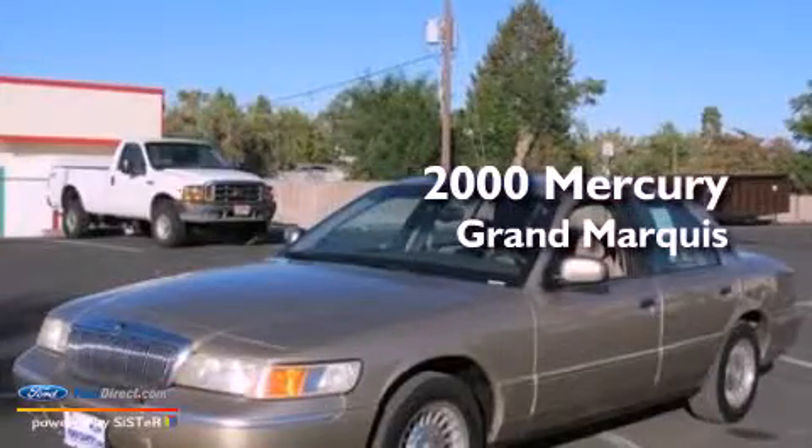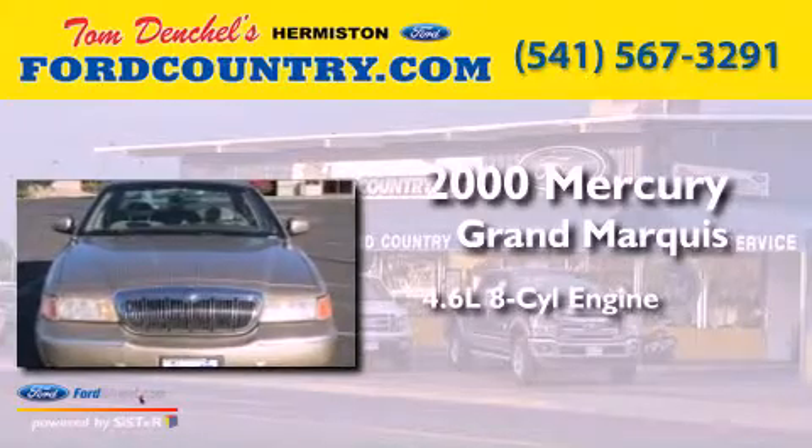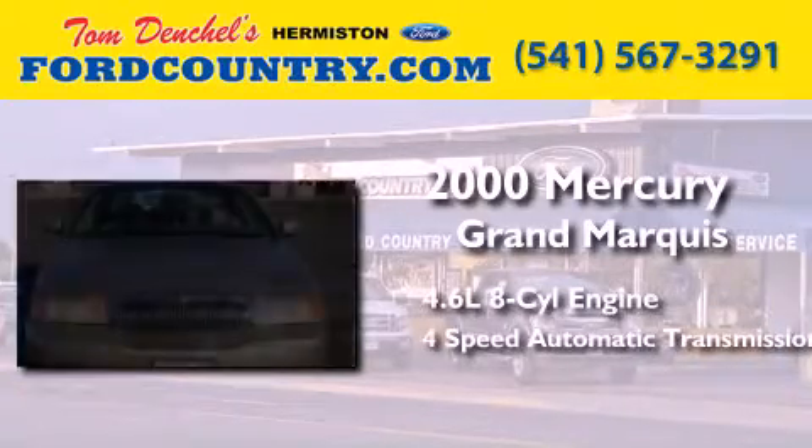This is a 2000 Mercury Grand Marquis. It has a 4.6-liter, 8-cylinder engine and a 4-speed automatic transmission.